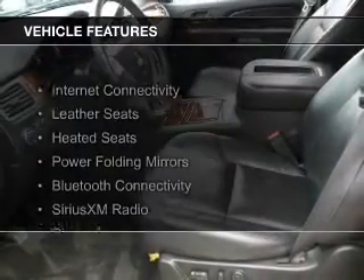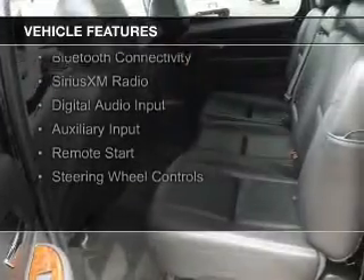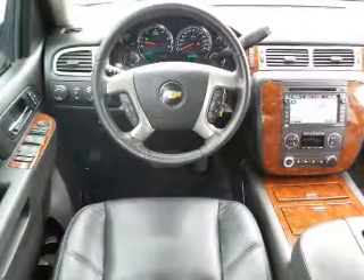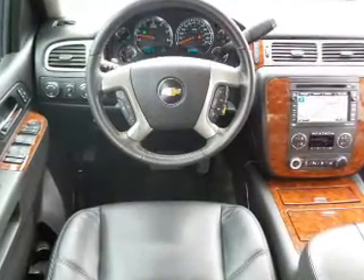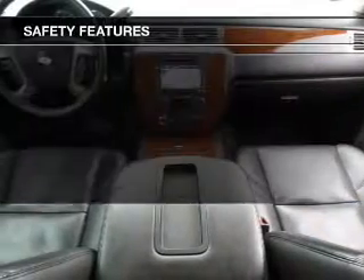The features include internet connectivity, leather seats, heated seats, power folding mirrors, Bluetooth connectivity, Sirius XM satellite radio, digital audio input, auxiliary input, remote start, and steering wheel controls.